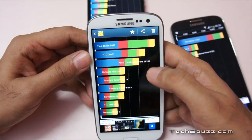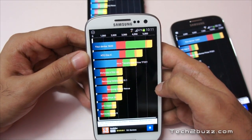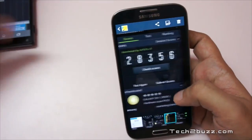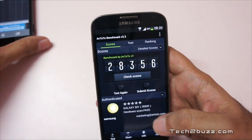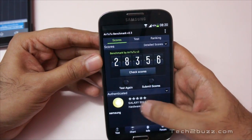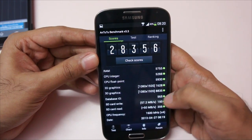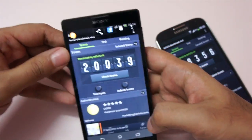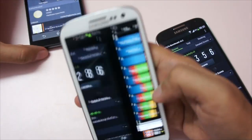Let's also look at the original S3 — with the S3 we get a score of 5632. Let's also look at the AnTuTu benchmark. I saved the results and we get a mind-blowing score of 28356 on the S4, which is again the highest score I've seen on this benchmark. The Xperia ZL gets a score of 20000, and the S3 gets a score of 15286.